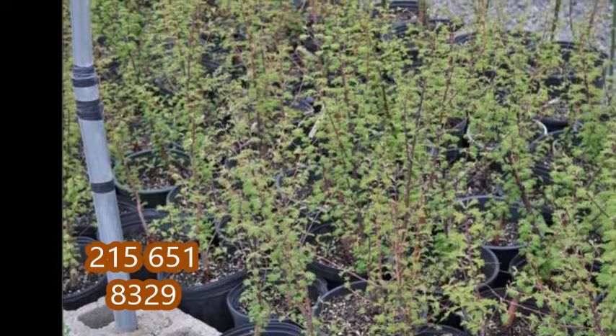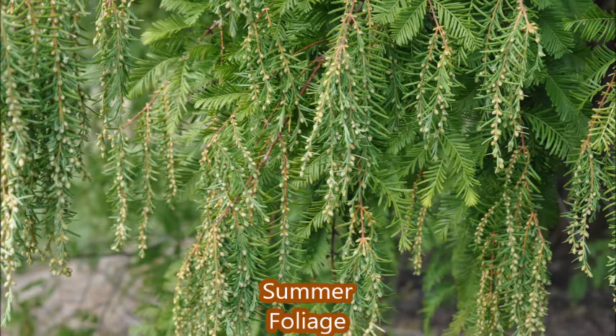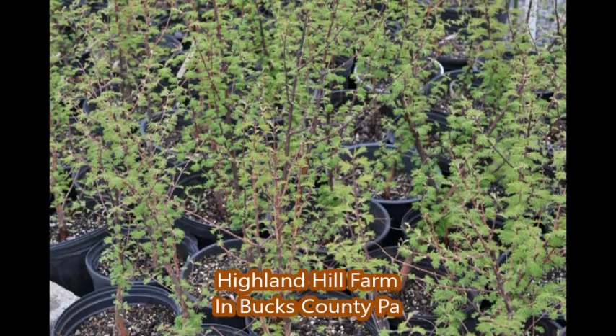The Dawn Redwood can tolerate deer, clay soil, wet soils, and air pollution, so it's an excellent choice for many people that have had trouble growing trees in their landscape.